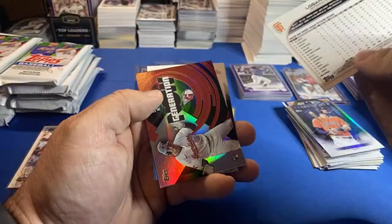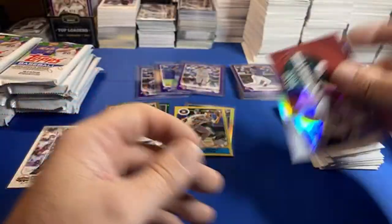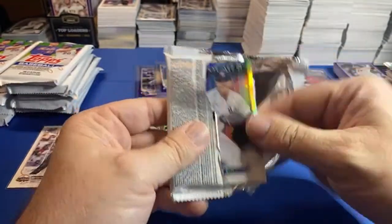Logan Webb. And then Kwan. And Riley — Steven Kwan. Coming down the stretch run.